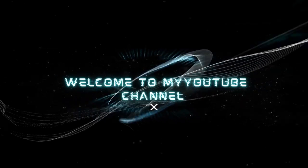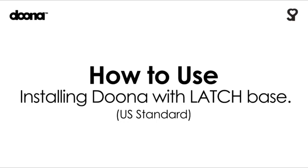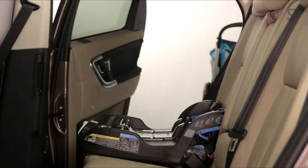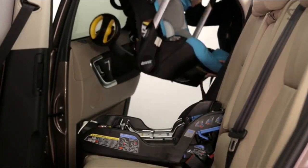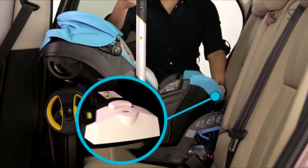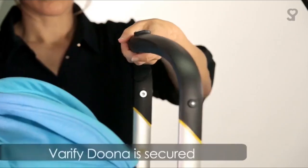Hello, welcome to my YouTube channel. Number three: the Duna infant car seat and latch base. The Duna car seat converts to a stroller in seconds with one simple motion operation. It features a five-point harness, an adjustable handlebar that also acts as an anti-rebound bar inside the car, and three-layer side impact protection.